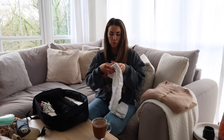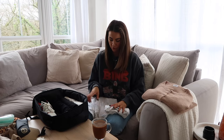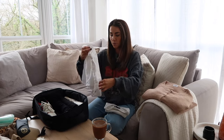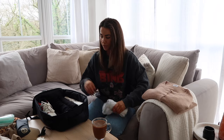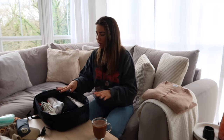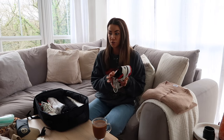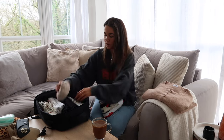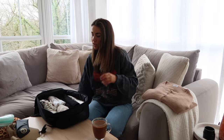Next are pajamas — a little white shorty set from Primark. I might swap it for a satin set since it folds smaller and looks cuter for hotel pictures. Short pajamas are great for travel because they fold up really tiny. Then underwear and socks: two pairs of pants, one bra, two pairs of socks, plus cozy socks stuffed into the shoes.